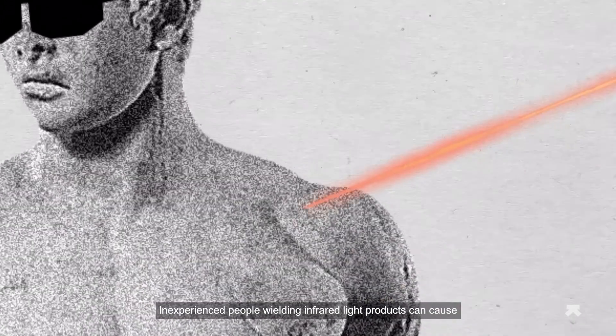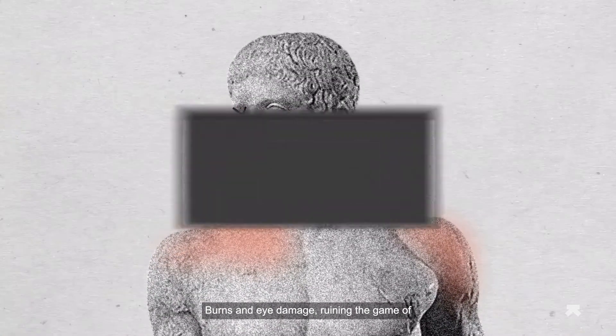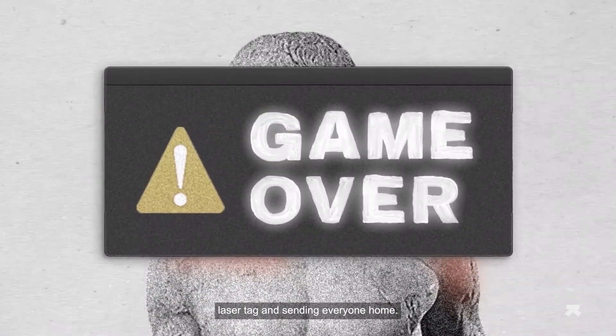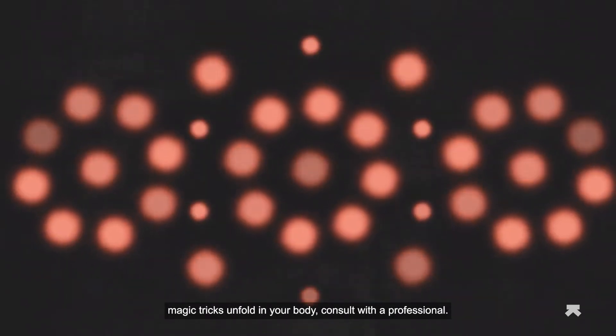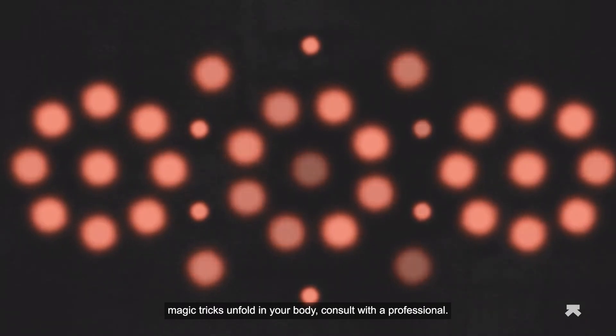But you've got to be careful — inexperienced people wielding infrared light products can cause burns and eye damage. So if you want to see some red or infrared magic tricks unfold in your body, consult with a professional.